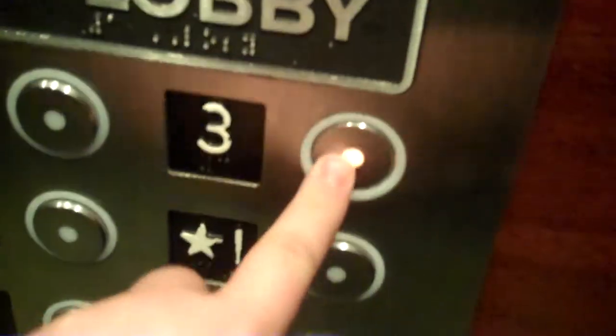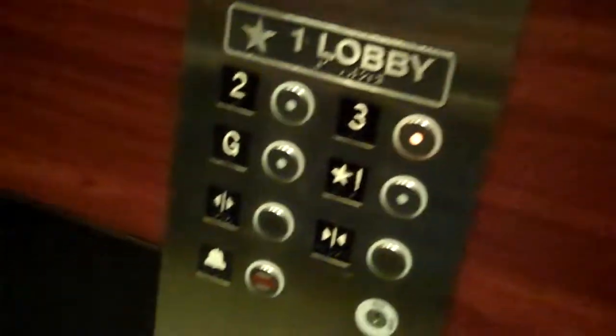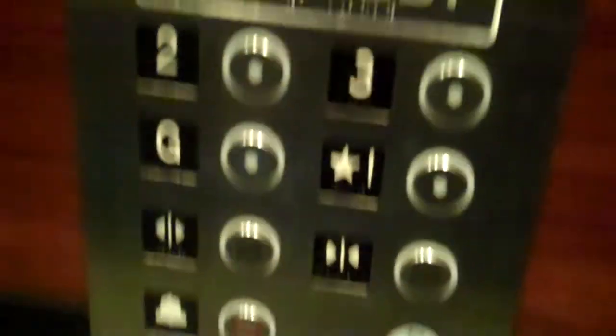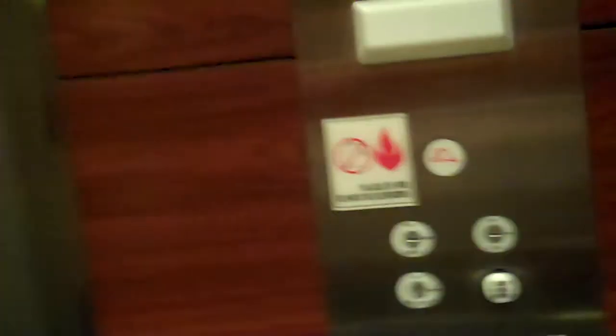This is nice. Let me see. Let's go up to three. These buttons are... This is a low-rise elevator. Number one is lobby. I'm going to start from the ground floor. This elevator is right next to the front desk.